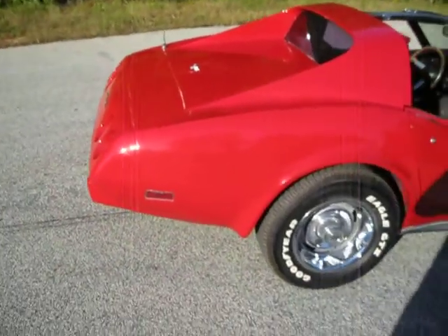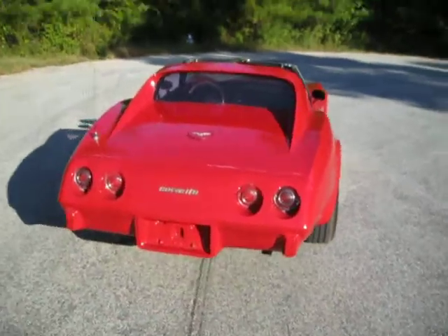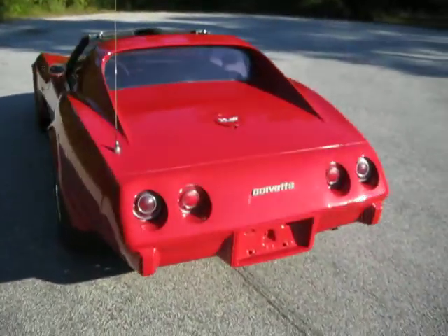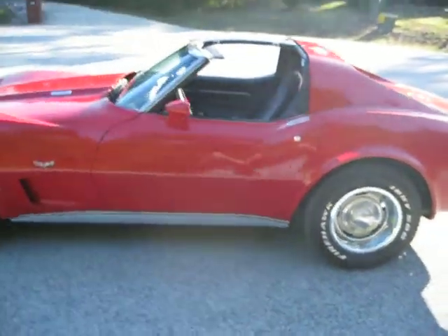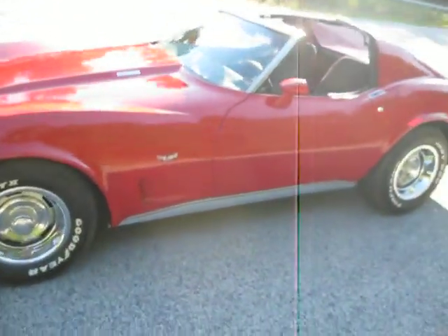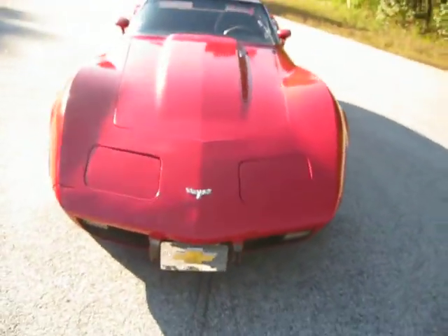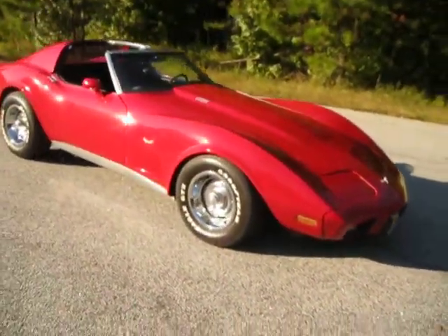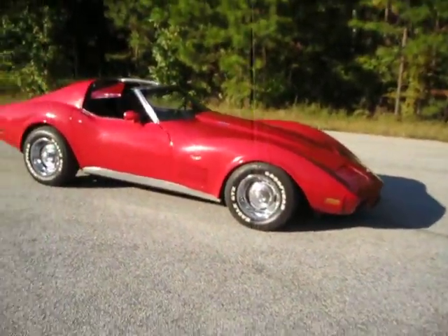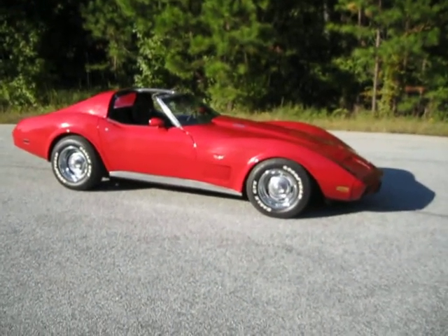A lot of times, guys who know Corvettes know that the problem is the paint spider webs — the fiberglass cracks in spider webs. This one, we've been over this car from bumper to bumper and the paint's in fantastic condition. It doesn't have any spider webs, bubbling, or any imperfections. This is just a super cool driver somebody's really going to enjoy. Run the speakers to the CD player, wire it up, and this thing's ready to hit the road.